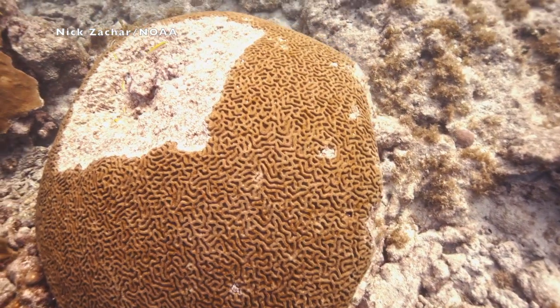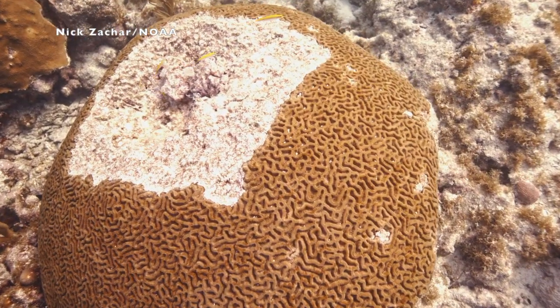It's interesting timing that in the middle of this global pandemic, we have a publication coming out on a coral disease epizootic that's happening right in the Florida Reef Tract, right under the surface of the water.